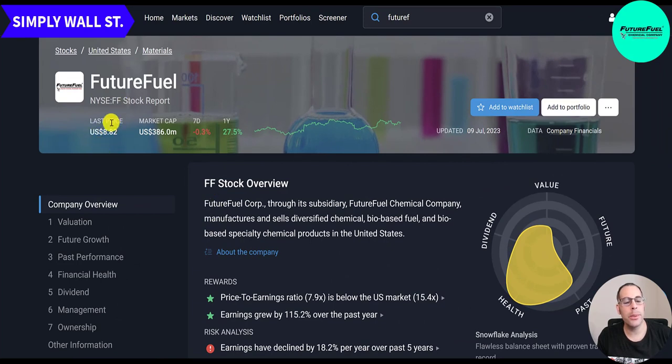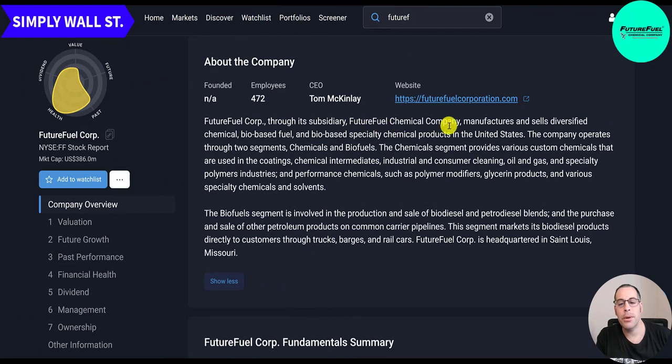Looking at this stock on Simply Wall Street: last price $8.82, 386 million market cap, up 28% in the past year. FutureFuel's subsidiary is FutureFuel Chemical Company, which manufactures and sells diversified chemical, bio-based fuel, and bio-based specialty chemical products in the U.S. The chemical segment provides custom chemicals used in coatings, chemical intermediates, industrial and consumer cleaning, oil and gas, and specialty polymers, as well as performance chemicals. The biofuel segment produces biodiesel and petrodiesel blends and markets through trucks, barges, and rail cars. They're headquartered in St. Louis, Missouri.